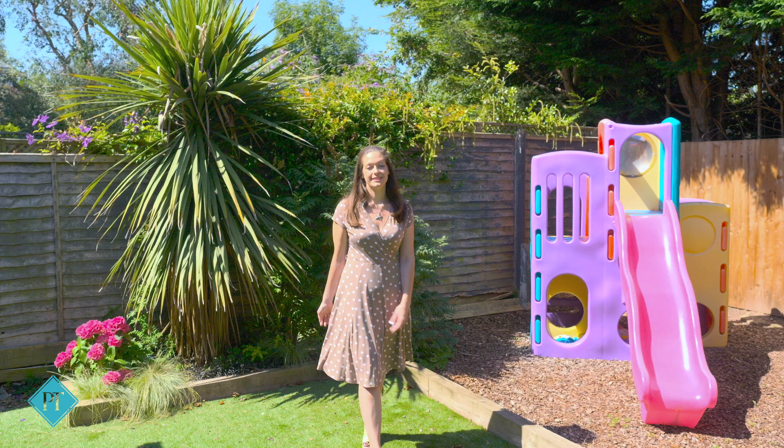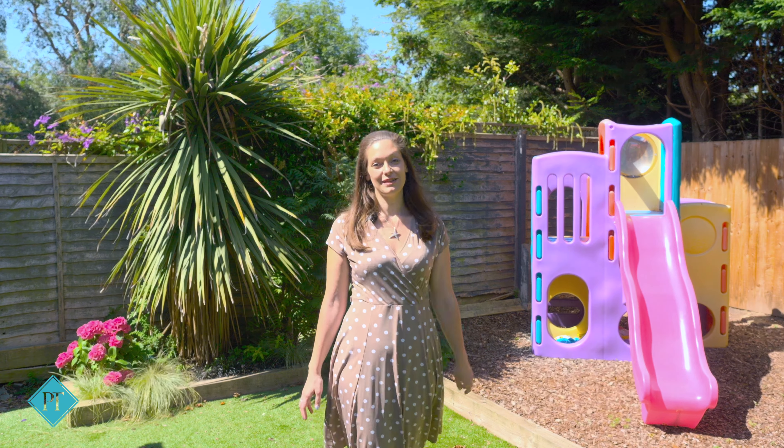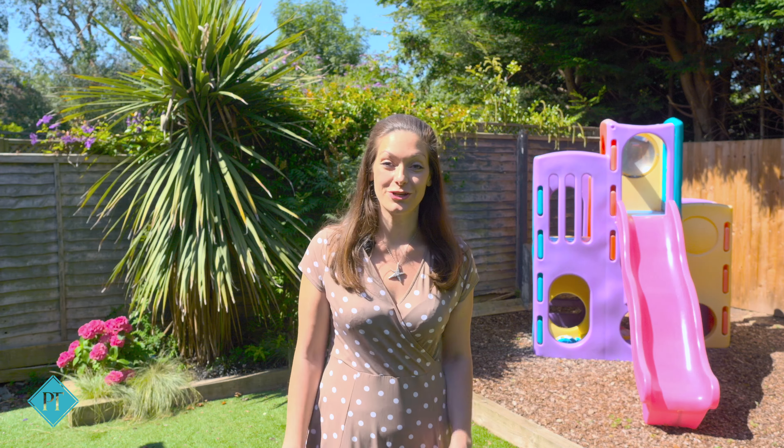With all of the things that a growing family needs to make life that little bit simpler, this is one you're not going to want to miss. Alex and I can't wait to show you around.